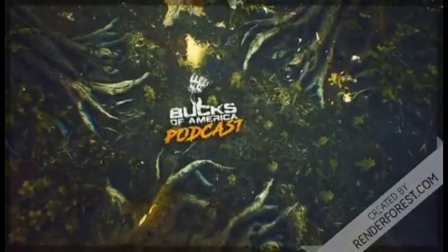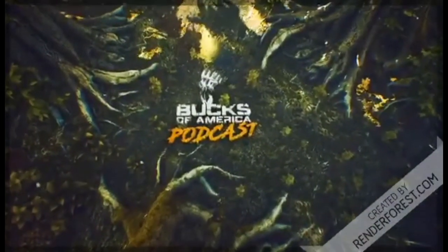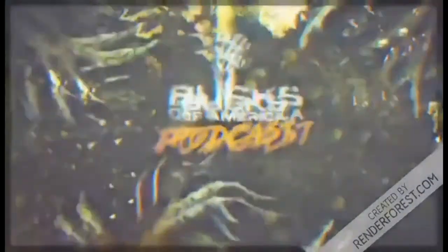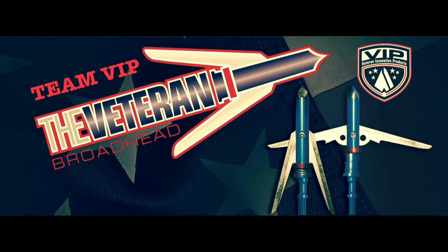This portion is brought to you by several companies. The first one I want to talk to you about is Veteran Innovative Products. I've been using this company for a long time. They have several products I want to discuss. The one I personally use is the Veteran 100-grain version, used for both compound and crossbow use. The blades are surgical steel cut down to .035 scalpel-sharp blades, and the cutting width is from an inch and a quarter up to two and a half inches.